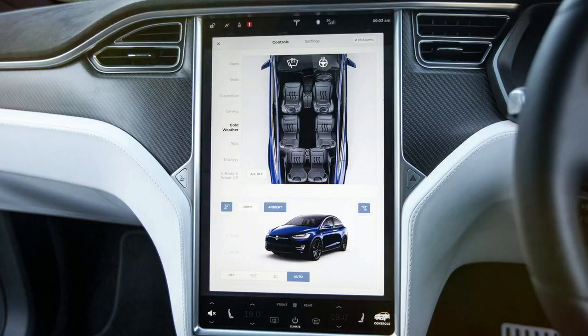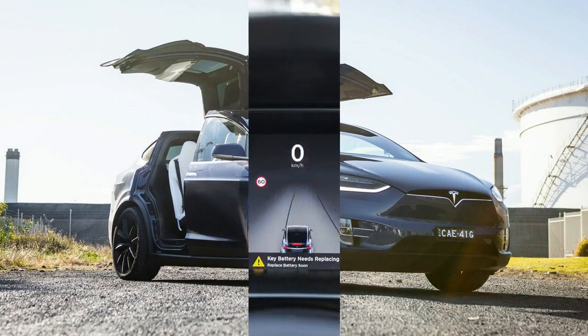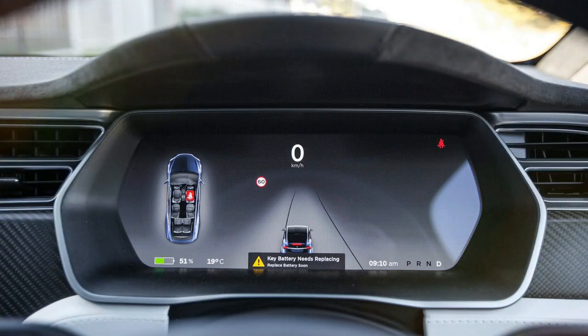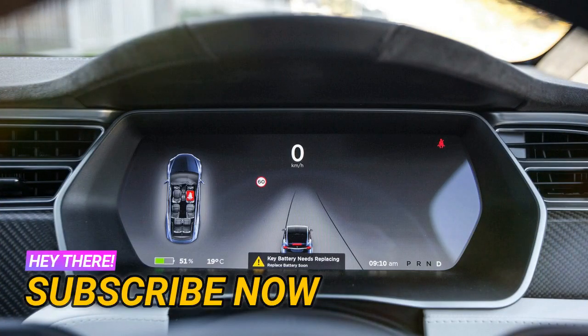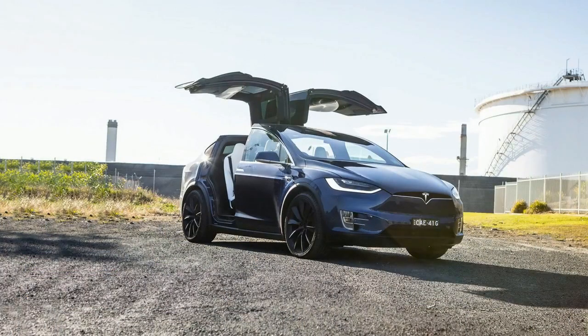Sure, Ludicrous Mode is a riot — the first few times. After that, you're going to be questioning whether the capability of the P100D is really necessary in a family SUV that's directed more at driving the kids around town than winning and dominating drag races.